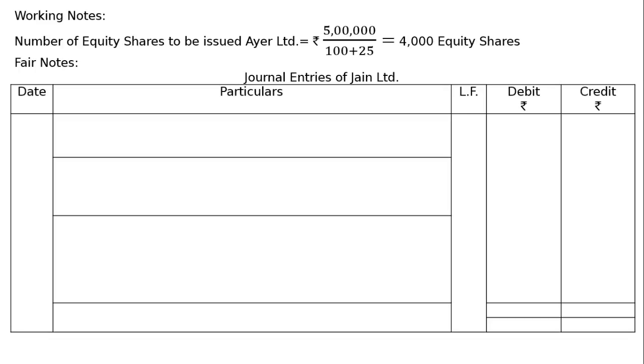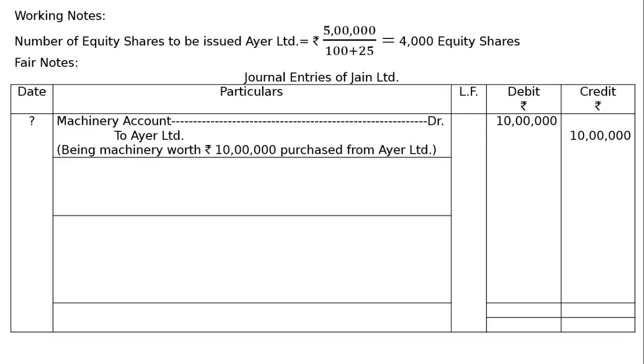Journal entries of Join Ltd. First entry: Machinery account debited to IR Ltd — Rs 10 lakh each in debit and credit columns, being machinery worth Rs 10 lakh purchased from IR Ltd.